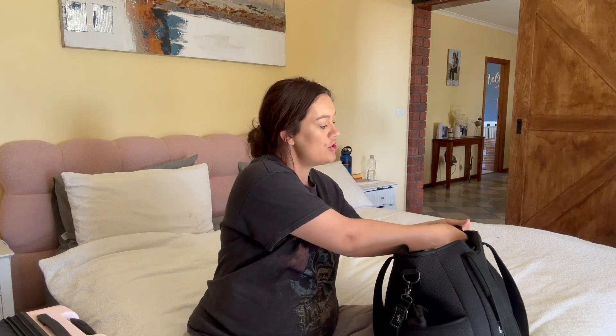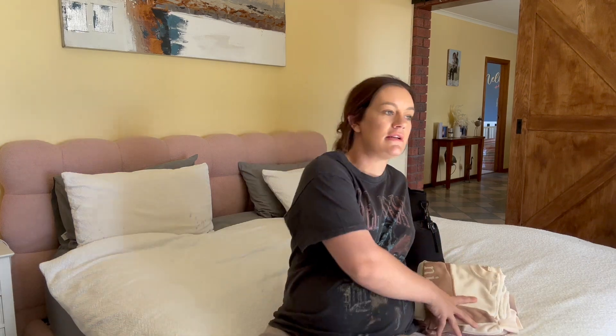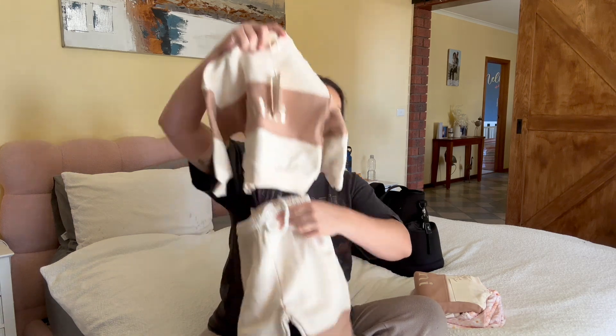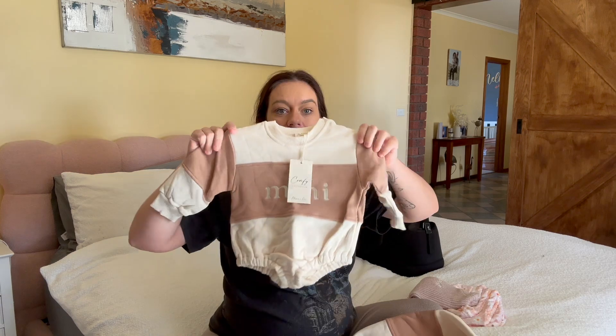There's something else I want to show you, though I can't show all of it because it'll give away her name. When we had Nelly we made Micah's first meeting really exciting — she had a present for him and he had one for her. We've done sibling gifts again this time. From the baby, Micah is getting a matching tracksuit set with 'mini' on it, and Nelly is getting a little romper. I also got a matching romper for the baby and a matching jumper that says 'mama' — so we'll have a little matching moment.